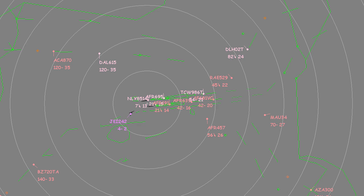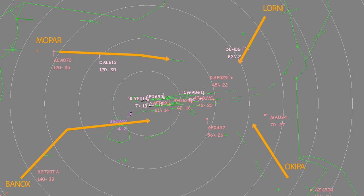Four initial approach fixes distribute the traffic on arrival for the runways: Banox and Mopar for southern and northern downwinds, Lornie and Oquipa for base legs.